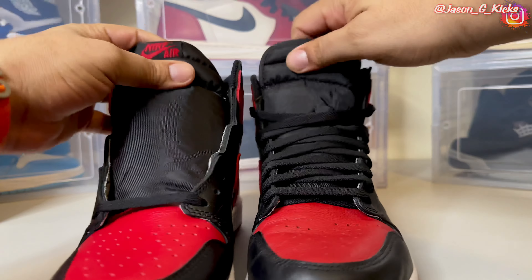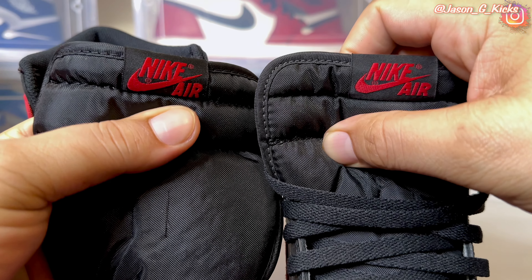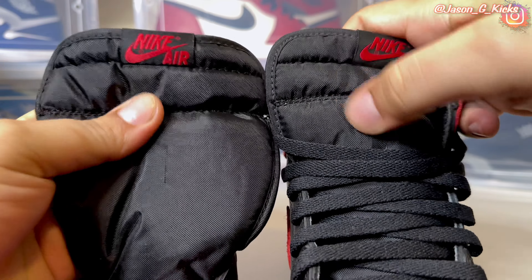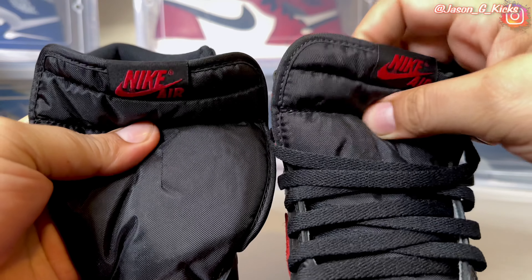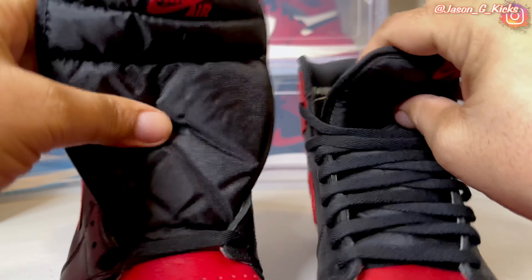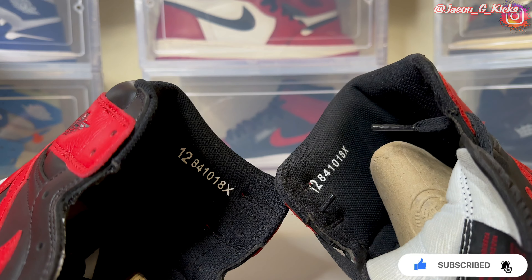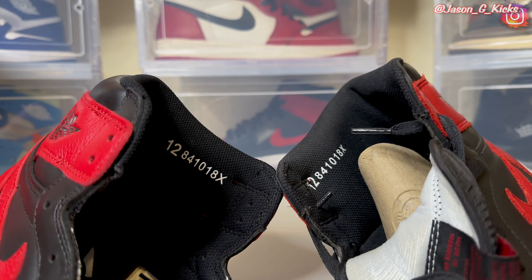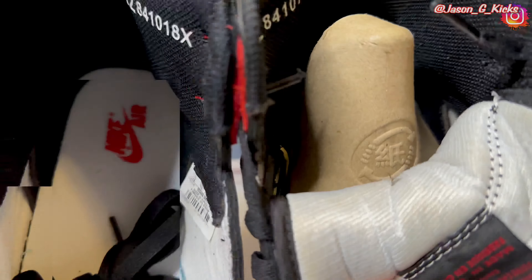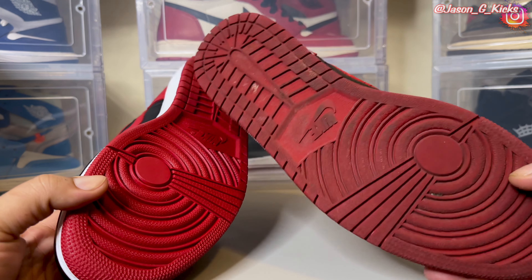Now let's see the toe of the shoes. The shade of the red is not the same on the toe either. And I can see a different shape on both of these shoes — it's not as rounded as on the UA pair. Leather quality at the toe is not the same as on the real one. This leather feels and looks super nice on the retail pair, and over here, not that much.